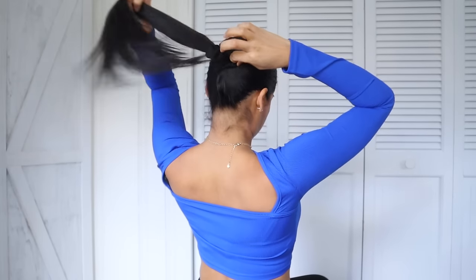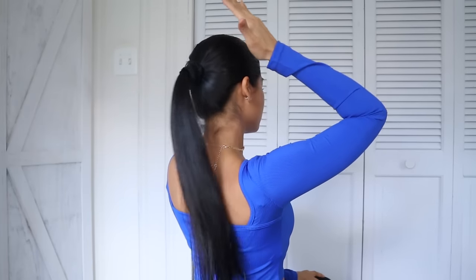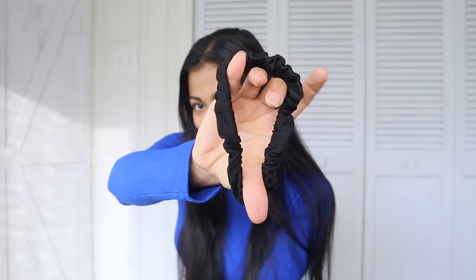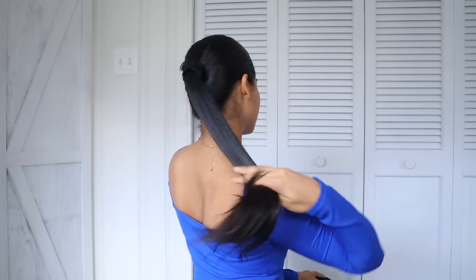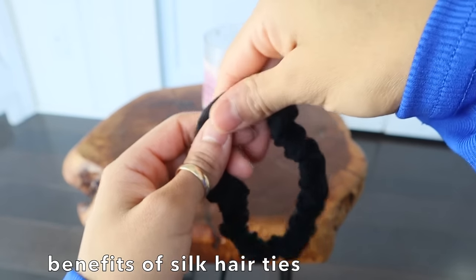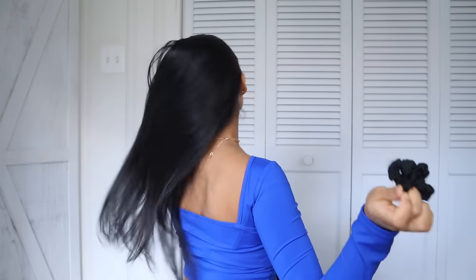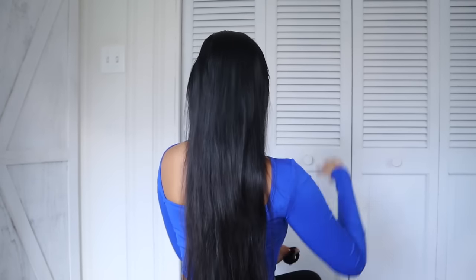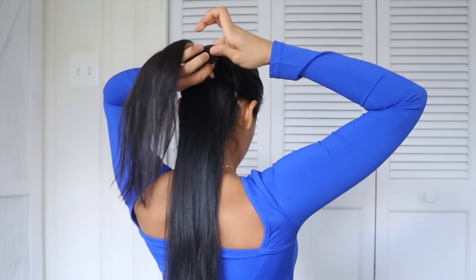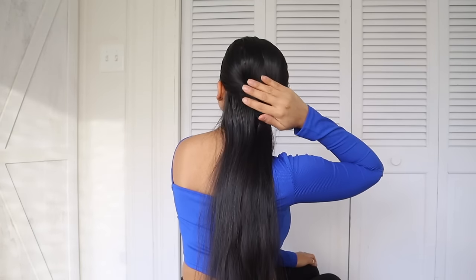What you use to tie your hair can potentially break it or keep it healthy, so the next hair care thing you must have to prevent hair snapping is silk hair ties. Traditional hair ties pull and snap on delicate strands, leading to tons of damage and stress on your roots. Silk hair ties, on the other hand, help preserve moisture levels, prevent frizz, and if you struggle with kinks from hair tie breakage, silk hair ties can heal those creases over time.